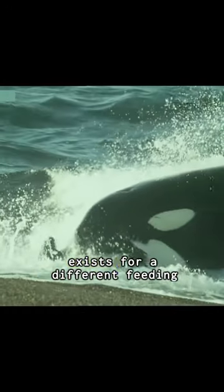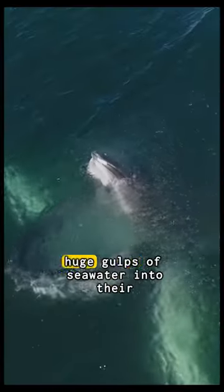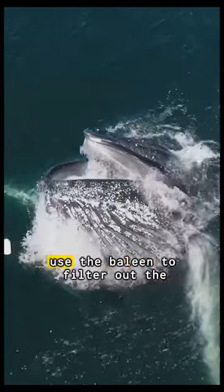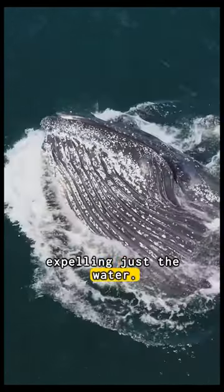The baleen of these baleen whales exists for a different feeding method than toothed whales. They take huge gulps of seawater into their large mouths and then use the baleen to filter out tiny shrimp and plankton, expelling just the water.